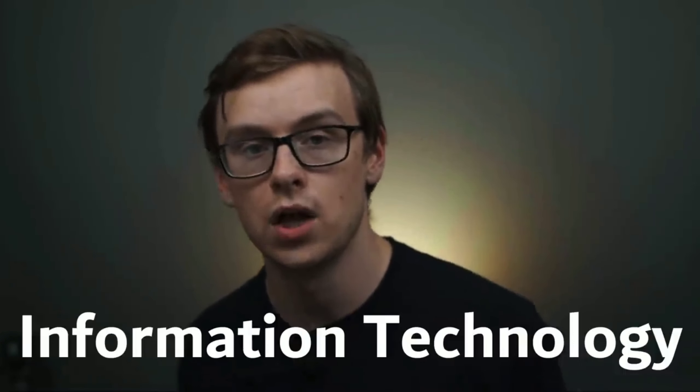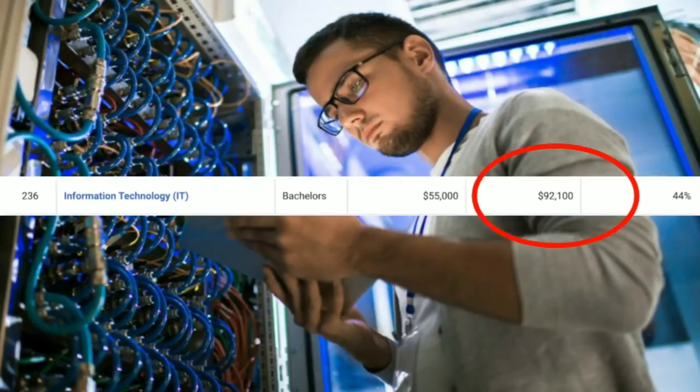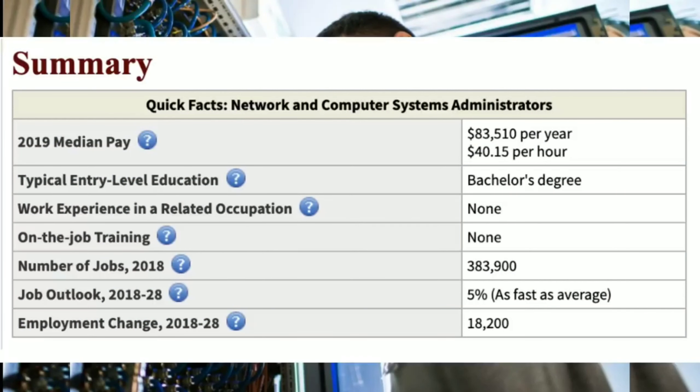Number seven on the list is information technology — what you know as IT. There are around 5,800 people that graduate with this degree every single year. You can expect to make around $55,000 a year right off the bat and mid-career pay will be somewhere around $92,000 a year. This degree is all about storing, retrieving, and sending information — great for helping businesses with their day-to-day technology needs. One career path is network and computer systems administrator, making around $83,500 a year, with 383,000 jobs growing at 5%.